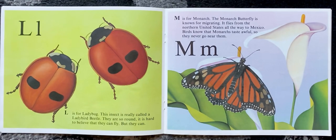L is for ladybug. This insect is really called a ladybird beetle. They are so round, it is hard to believe that they can fly, but they can.